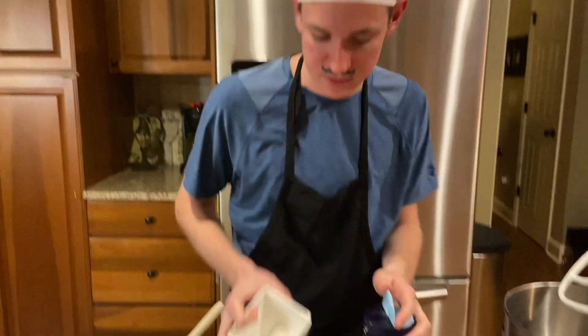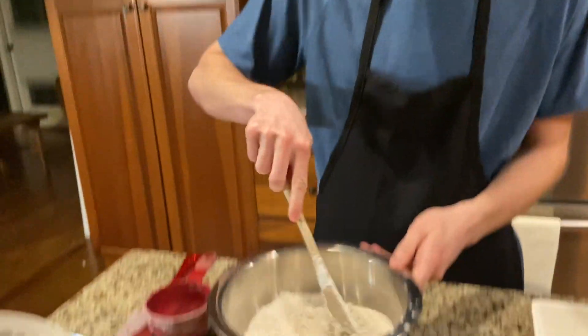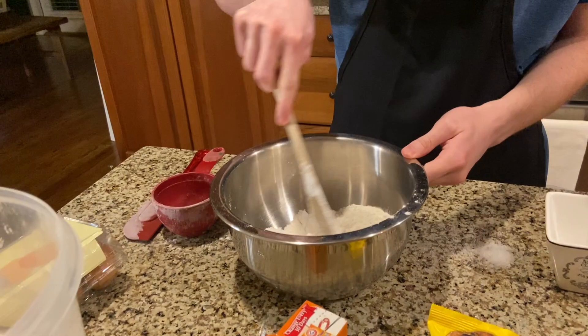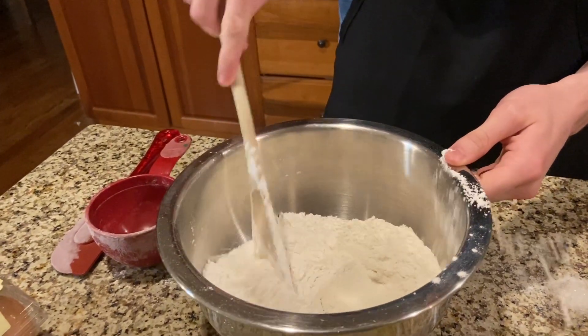So now the dry ingredients are done. We're gonna mix them all up to get them together.